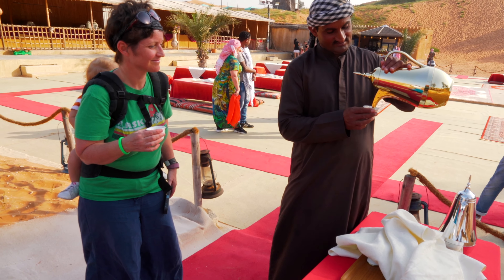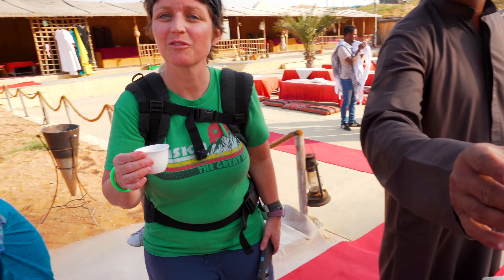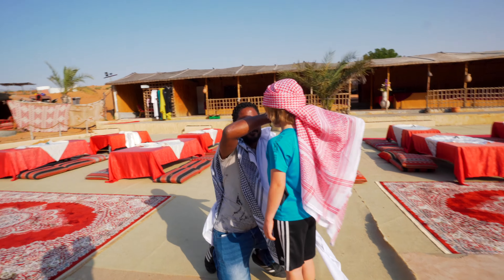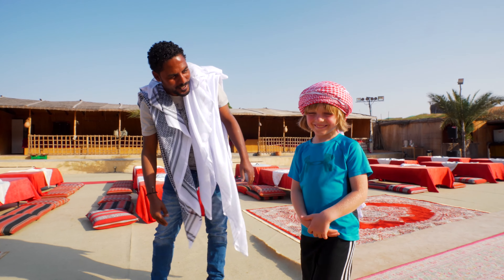The Bedouin people are known for their hospitality, and no desert camp welcome is complete without Arabic coffee. As we enter the main part of the camp, another host greets us with kaffias, these traditional Arabic headscarves.